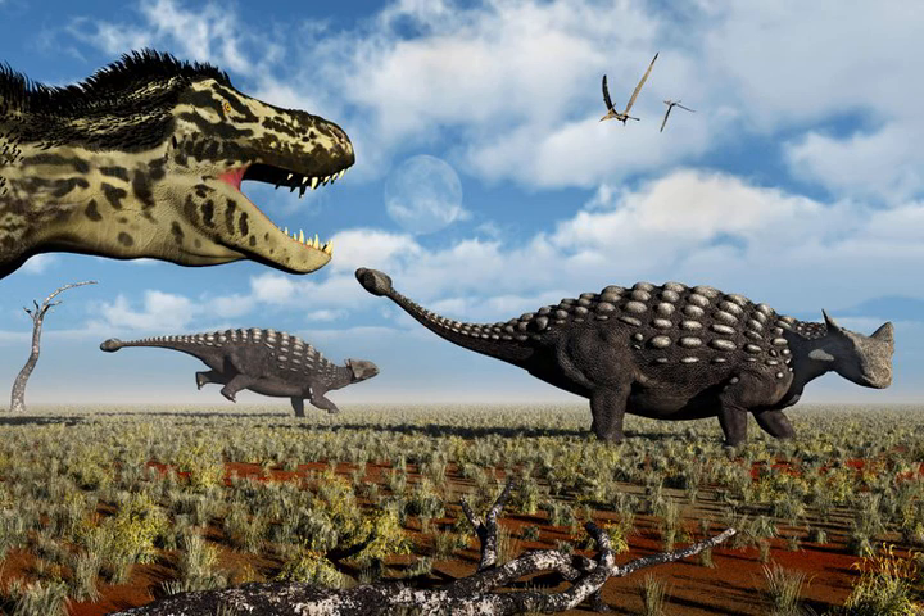Stegosaurus sported spear-like spikes on its tail. Some sauropods flailed fused clumps of bones from their posteriors toward predators. But in living animals today, formidable tail weaponry is nearly absent. Though porcupines have quills and some lizards lash their tails when threatened, neither animal has the bony armaments seen millions of years ago.